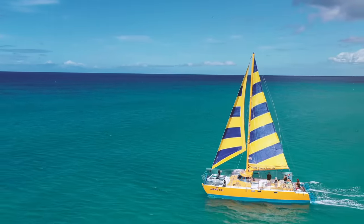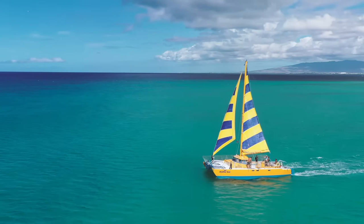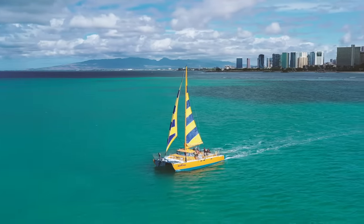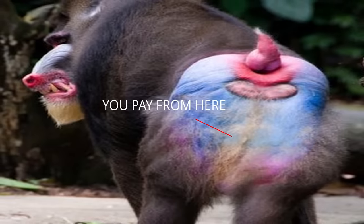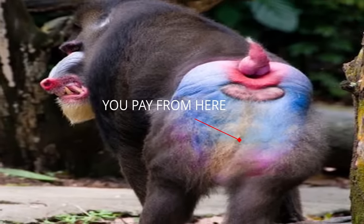In addition to this, long before we've even bought the vessel, we also have to get a survey on the vessel. A 35-foot monohull can be surveyed for under $1,000. A 40-foot catamaran cannot. You're going to be paying out the rump for a survey and a haul out on a new catamaran, and we haven't even bought the vessel yet.